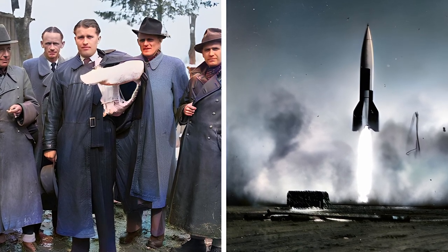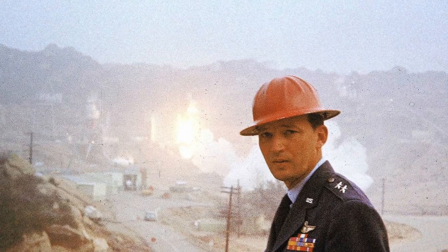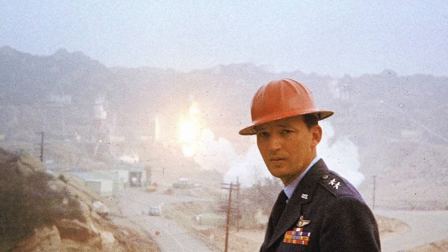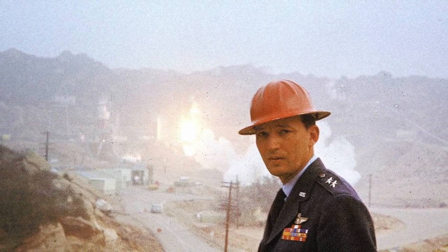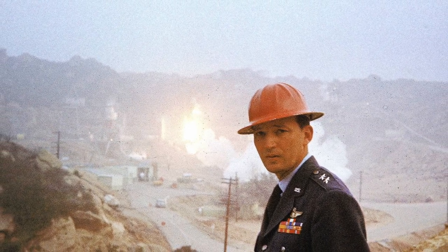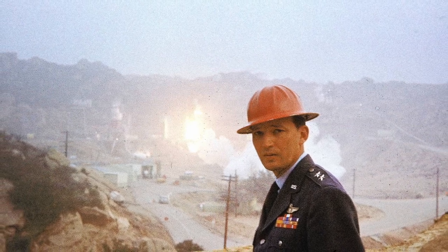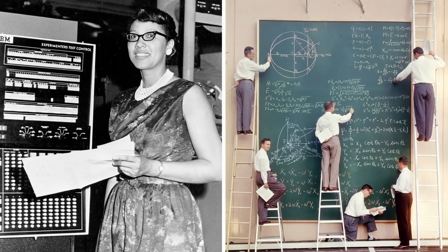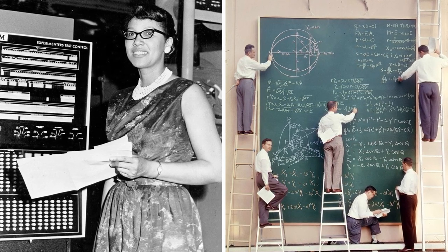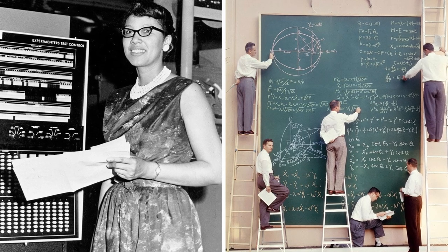Military commander and founder of the U.S. Air Force's Space and Ballistic Missile Program, Major General Bernard A. Schriever, observes a test firing at Rocketdyne's Santa Susana Field Laboratory near Los Angeles in 1957. Left: Melba Roy, head of the group of NASA mathematicians known as "computers," on March 24, 1952. Roy's computations helped produce orbital element timetables that were crucial to landing a person on the surface of the moon.